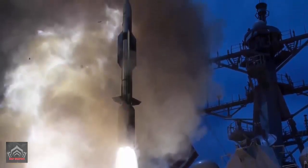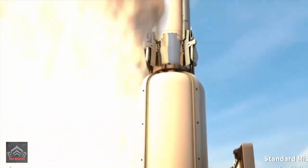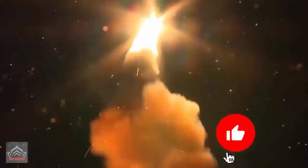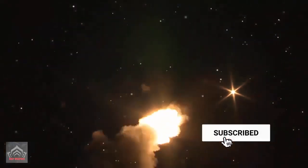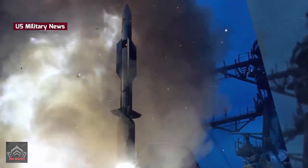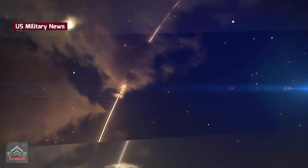The missiles are pre-loaded into canisters, which are then loaded into the individual cells of the launcher. The ESSM is loaded in a quad pack with four missiles in one MK-25 canister. Launcher cells are fitted to ships in eight-cell modules that share a common uptake hatch sited between the two rows.